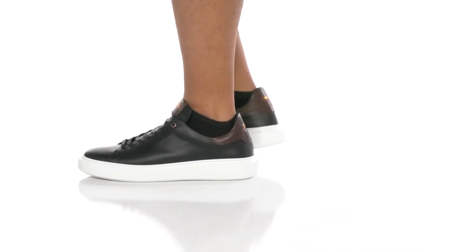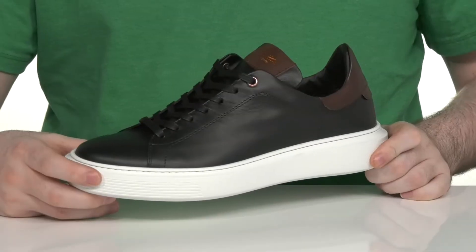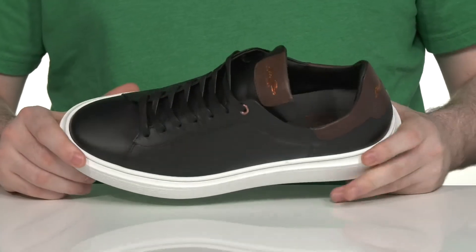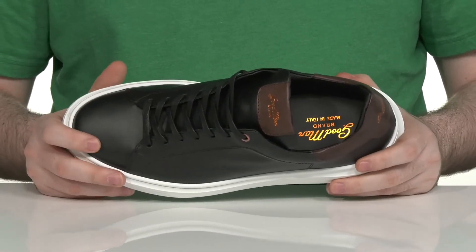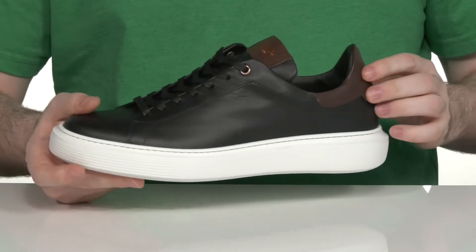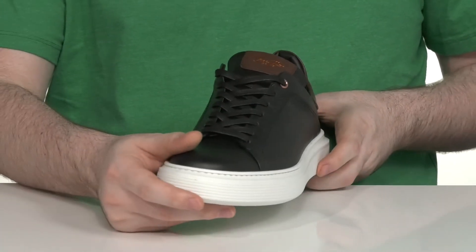Upgrade your wardrobe with some sophisticated style in this great everyday sneaker from Goodman Brand. This style has an Italian leather upper with an oil finish, using a stylish round toe and some brown accents for further appeal.